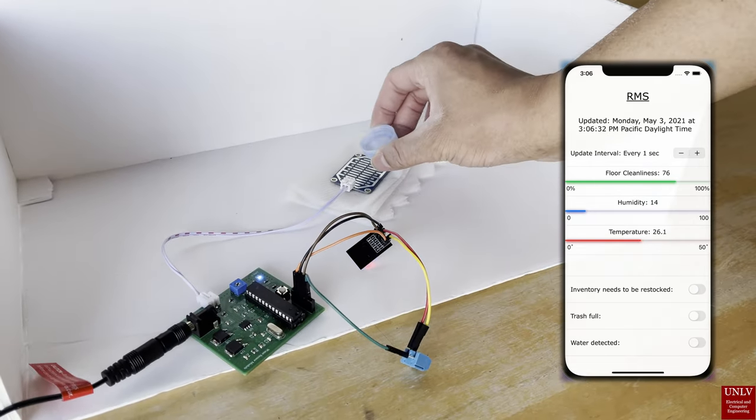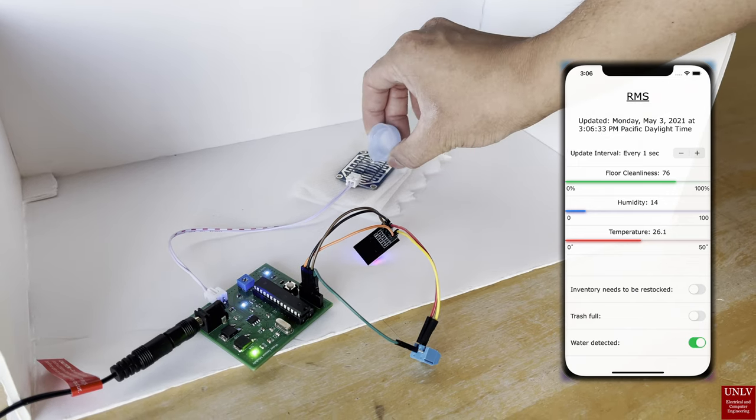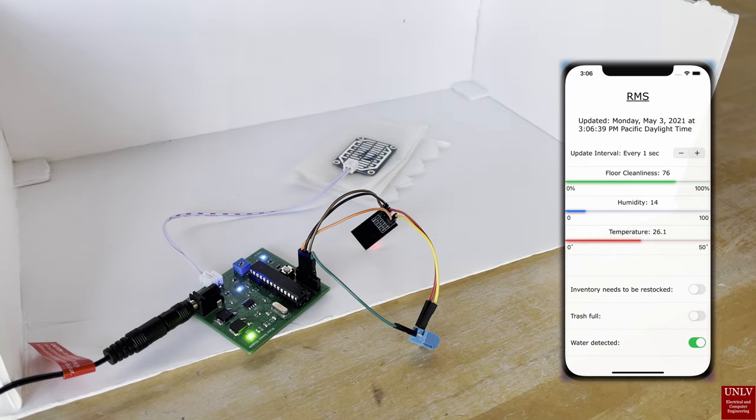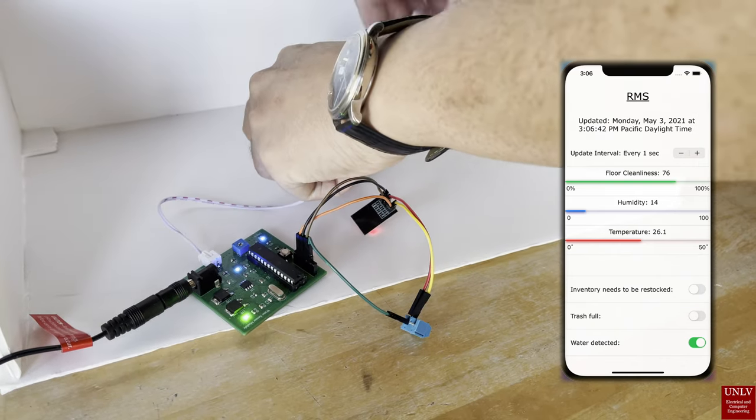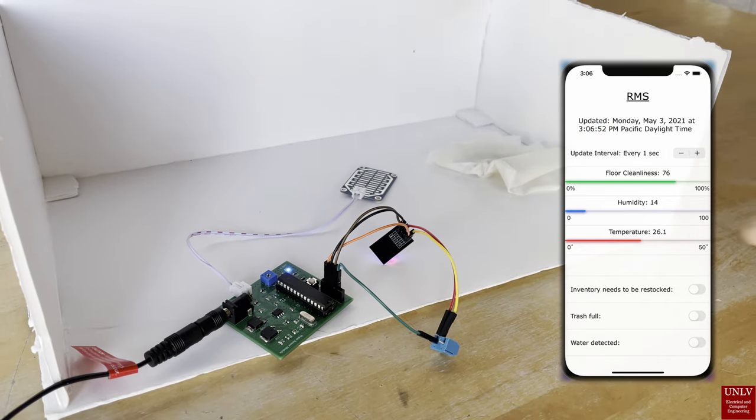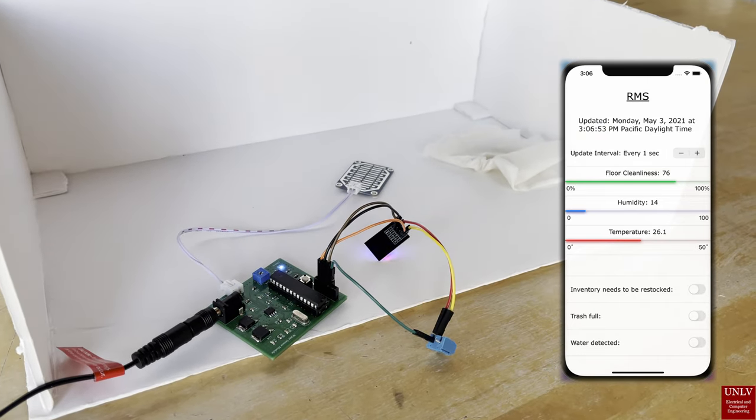In our third demonstration, we have the water detector module PCB. The purpose of this module is to simply detect if any surface in a room, such as the sink, has water in a specific area that is not needed, such as a spill or any other kind of issue.